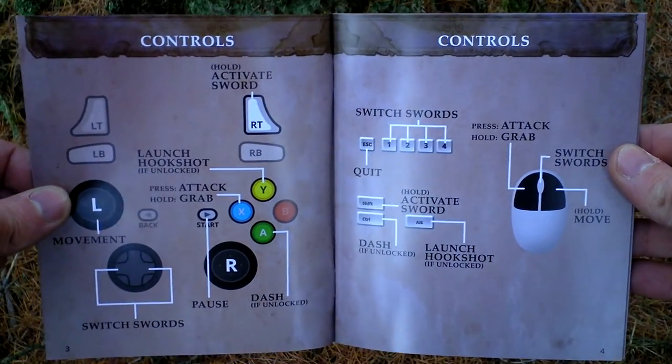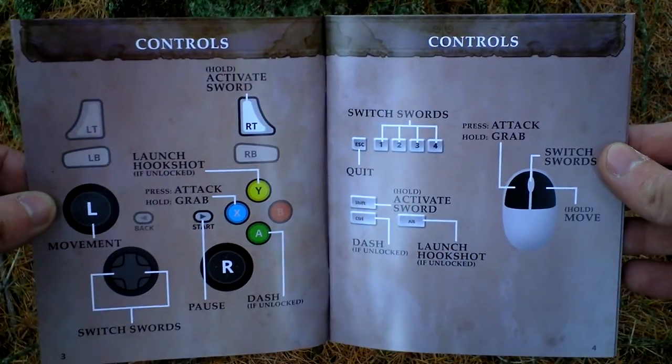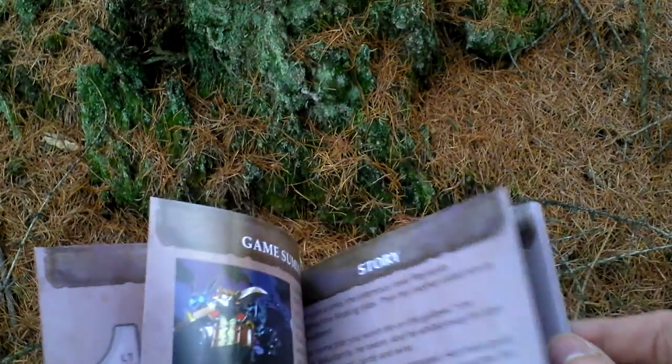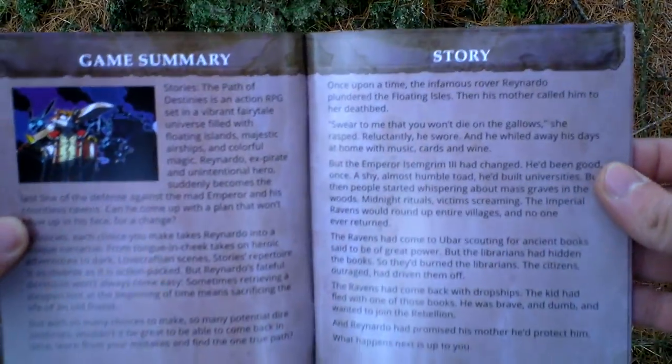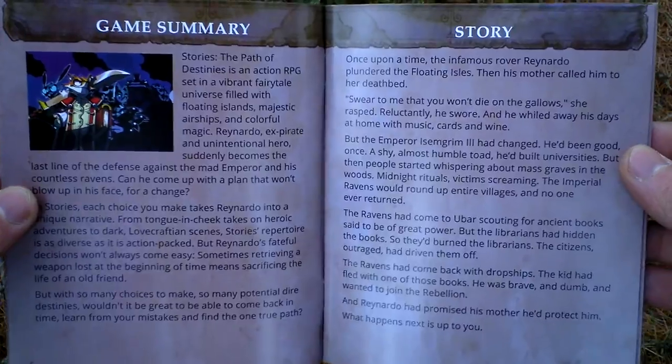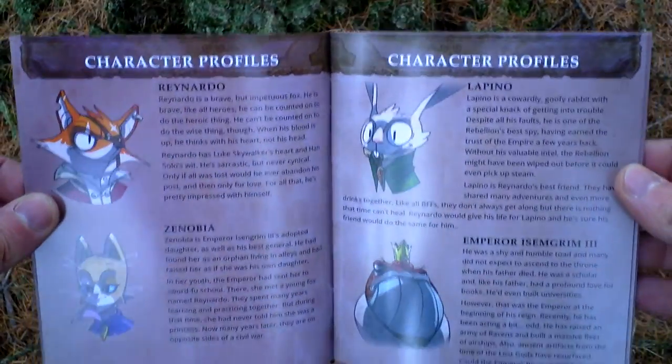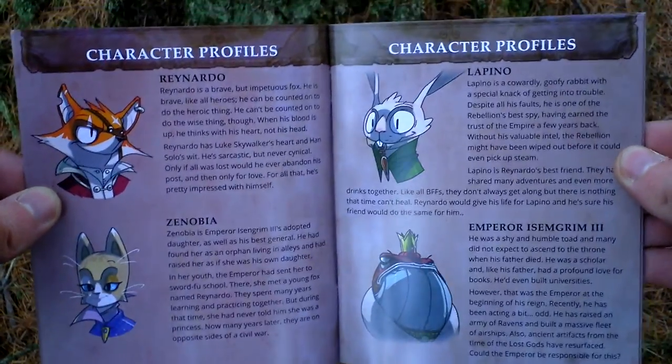There are currently 10 games released in the form of this steelbook at GameStop. I think there is Axiom Verge, if I remember correctly, and Rogue Legacy, for example, among some of the other games.